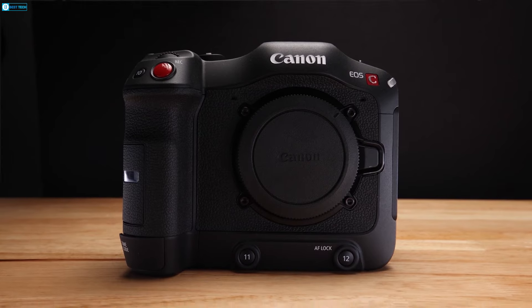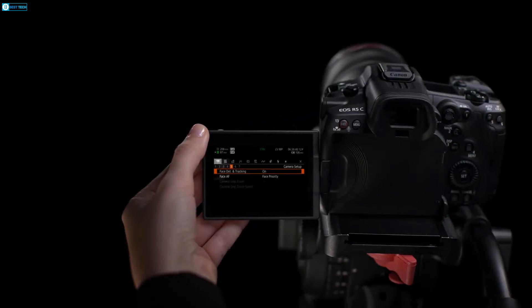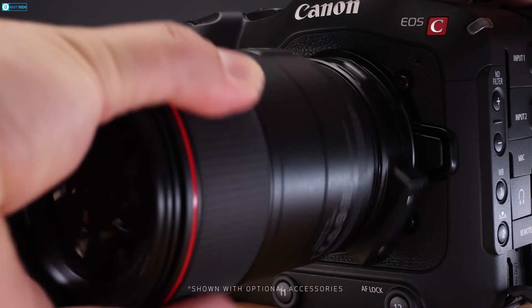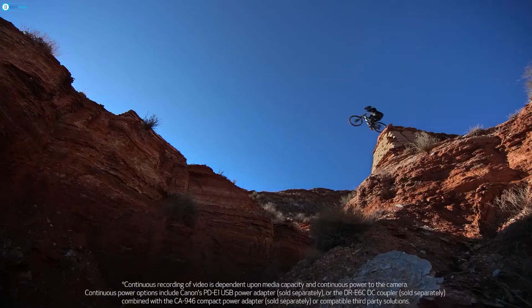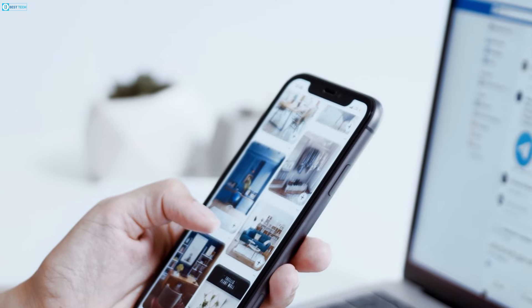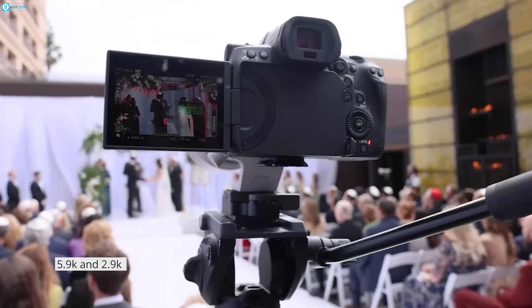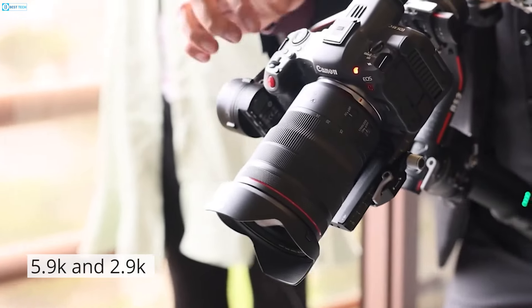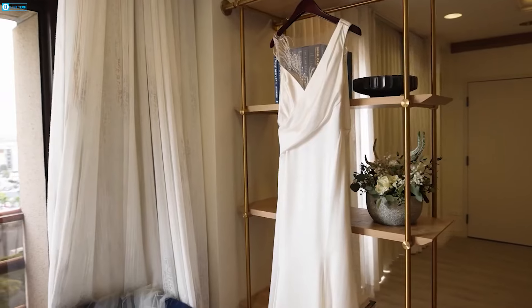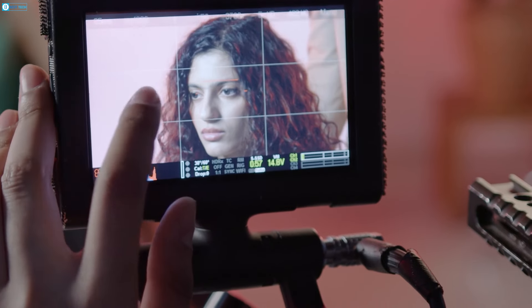The Canon EOS R5C is a compact and lightweight camera perfect for on-the-go filming. It excels with Canon RF lenses and can shoot in cinema raw light at 8K, ideal for editing, or MP4 for quicker sharing online. It supports recording at 5.9K and 2.9K internally to CF express cards and offers different cinema raw light modes based on shooting needs.